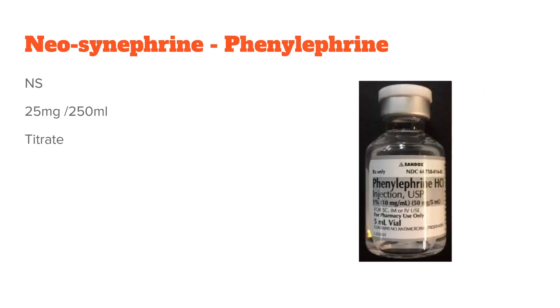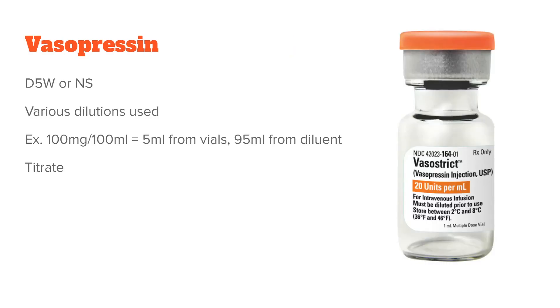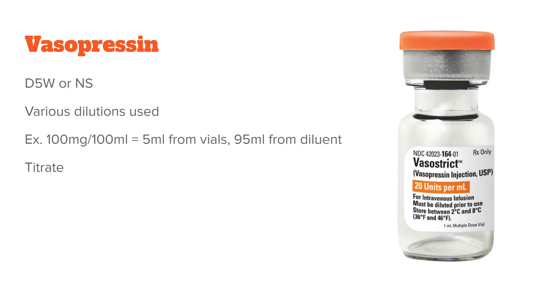The next one is neosynephrine, or phenylephrine — you'll hear it labeled as either one, about 50-50. Vasopressin, for reference, doesn't really have a brand name that people commonly use. For phenylephrine, you'll mix it in NS. This one will be 25 mg in 250 mL and you will titrate it.